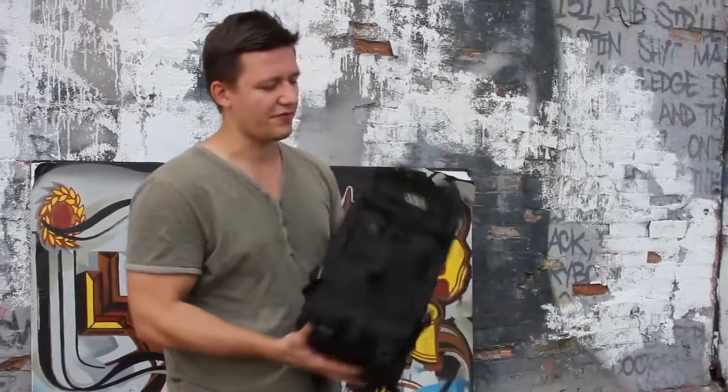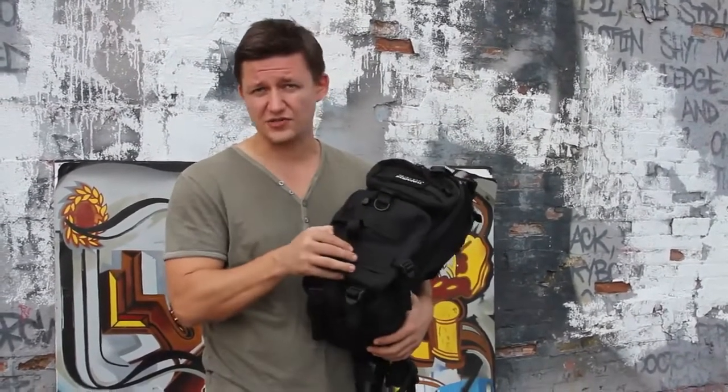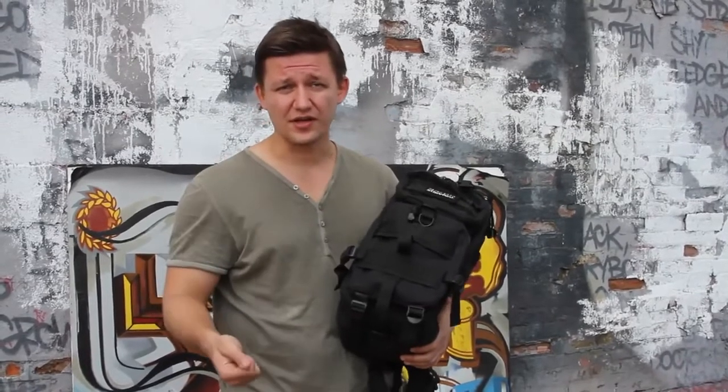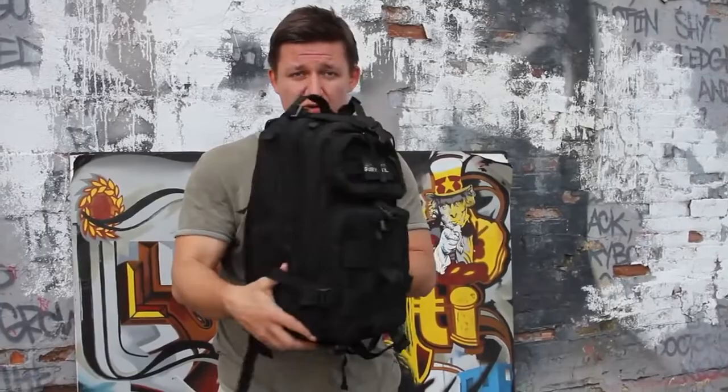First, let's start off with the actual bag. It is from Rothco — 900 denier polyester fabric. It's got ample room so it fits all the kit items along with your personal items such as cash, clothing, and documents. It's got a very thin profile so when you're on the move it won't get snagged up.